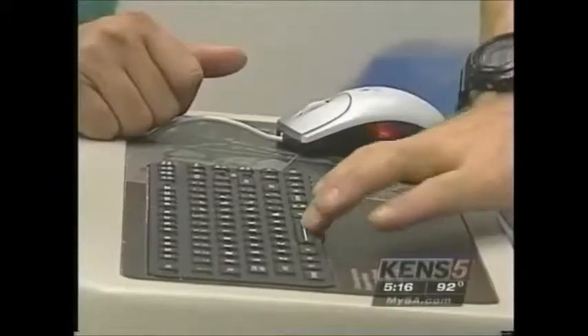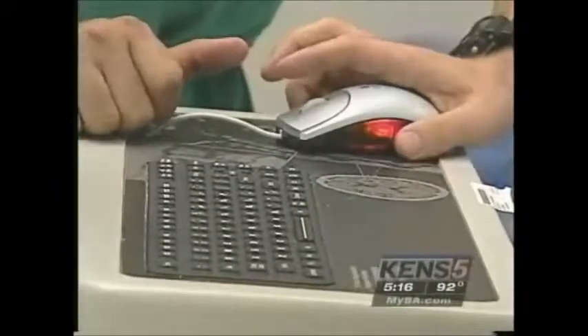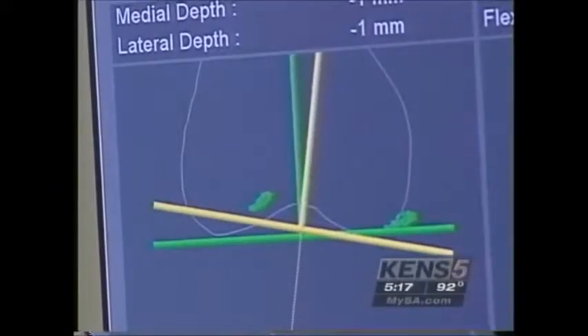Now, surgeons at Southeast Baptist Hospital in San Antonio are using a new computer-assisted navigation system to help position the implants precisely. It maps the patient's anatomy, telling surgeons where the appropriate angles are so that cuts of the bone can be reproduced to within a degree.